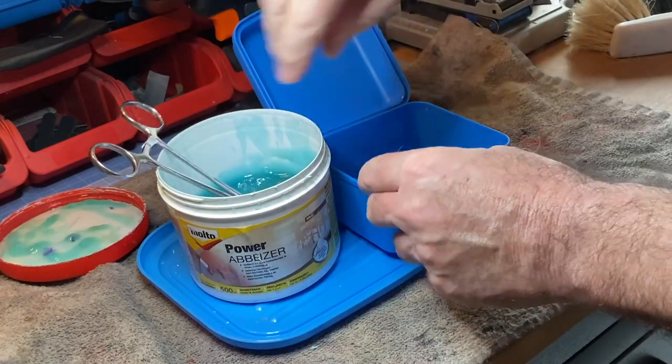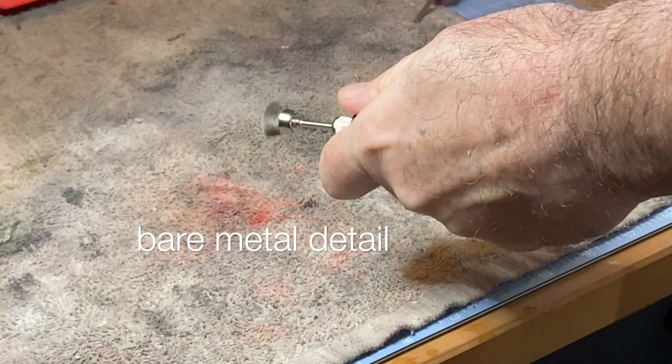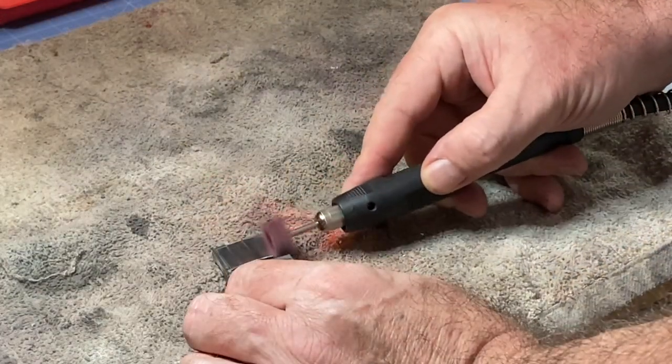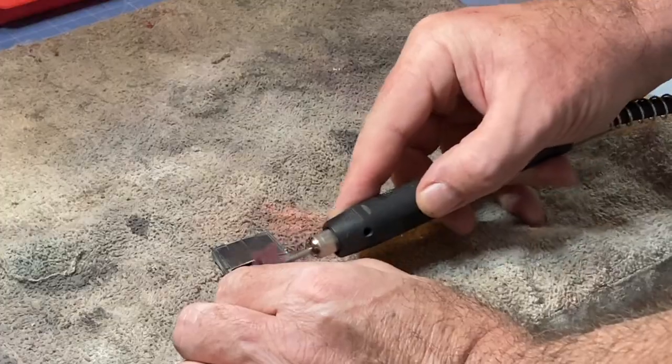I'm dedicating this police cruiser video to my online friend Chip the Diecast Sheriff. Your absence from YouTube has been felt and I sure hope you're coming through this difficult time as well as I know you will. We miss you buddy and I look forward to having you back soon.